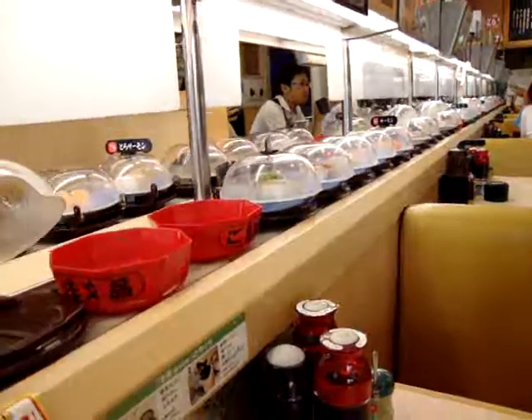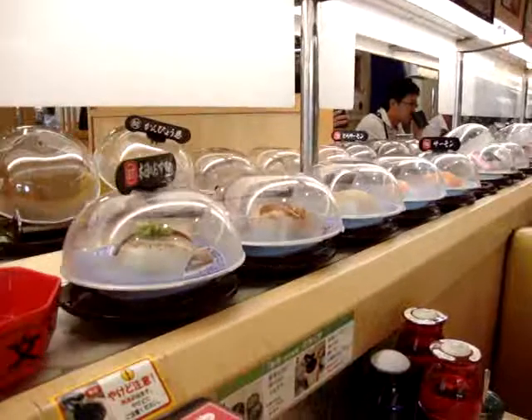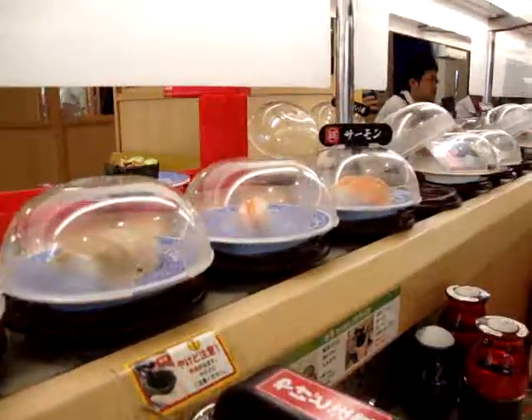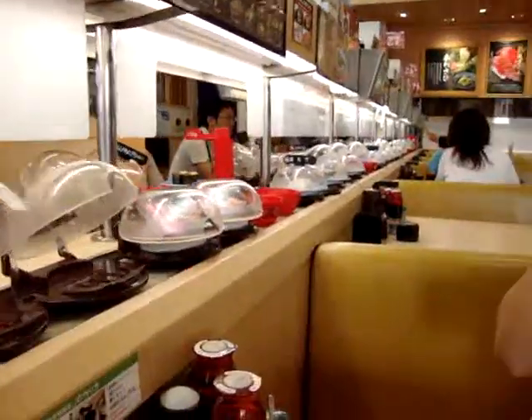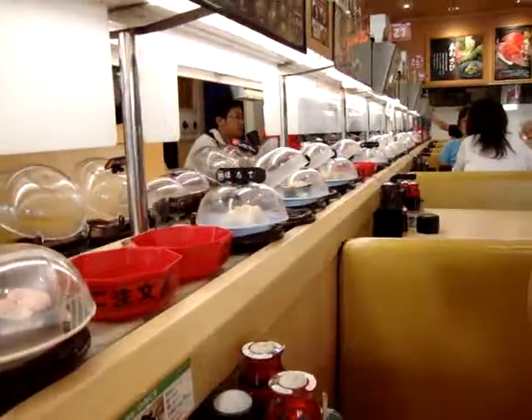Right now I'm keeping my eyes out for Tamago, which is an egg sushi and one of my favorites, but so far I've been quite unsuccessful. Apparently we can order it from this little screen over here. I haven't done anything yet because I'm just absorbing the awesomeness of this kaiten sushi restaurant.